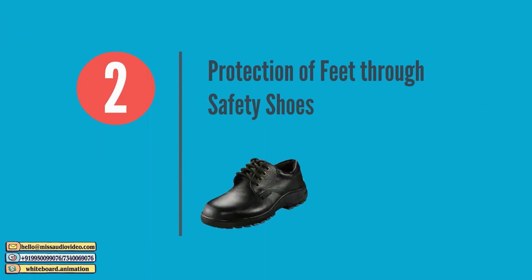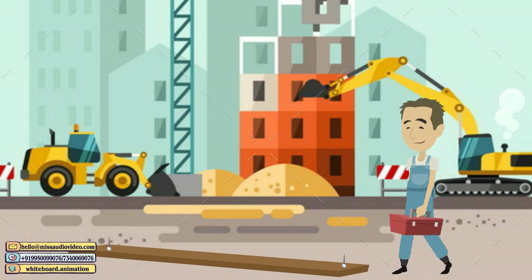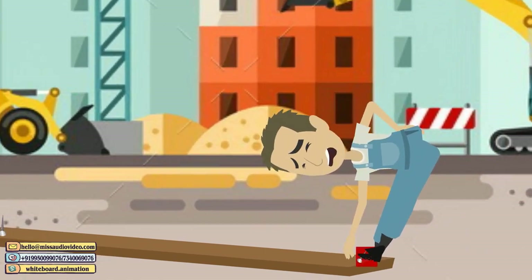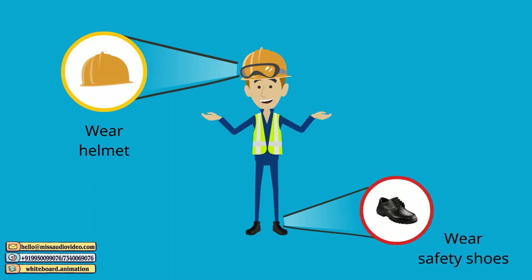Protection of Feet through Safety Shoes. Workers and officials are exposed to potential injury hazards at the construction site and should wear safety shoes with hard toe at all times.